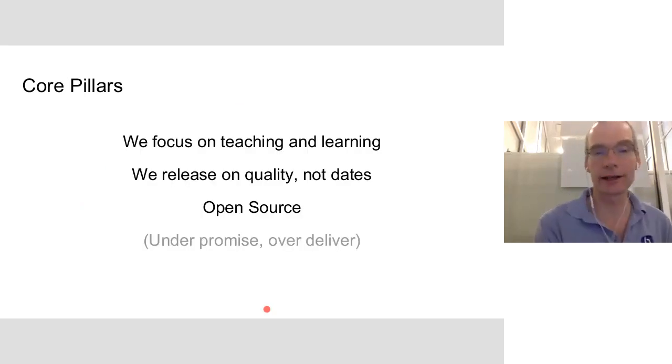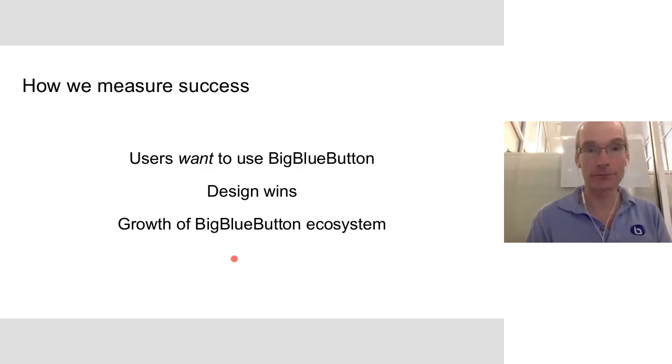In terms of how we govern ourselves, we don't try to do everything for everybody. We focus on the teaching and learning aspects of collaboration. Our mantra is to release on quality, not dates. We are open source, so others can build on us, and we try to under-promise and over-deliver. If you do really good collaboration for teaching and learning, you can use the same product in other areas, as the U.S. Department of Defense and many others around the world have done. With the work we're doing on the HTML5 client and other features, you're going to see even more growth.